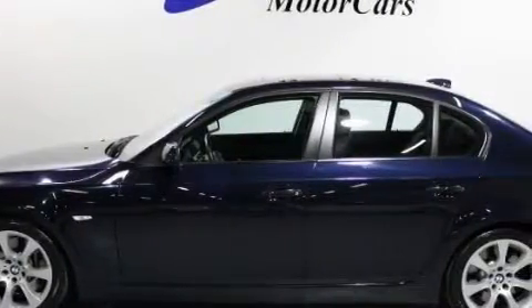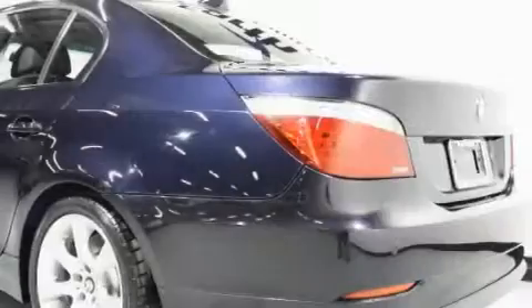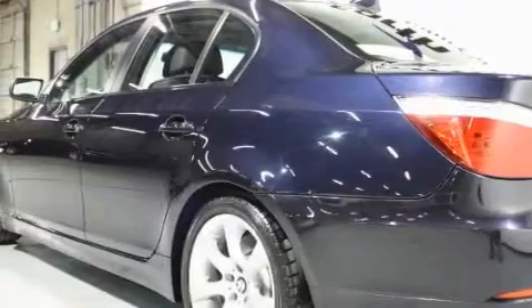Complementing this BMW's contemporary styling is a stunning array of desirable features which include a power passenger seat, a sunroof with a sunshield, a navigation system, satellite radio, high-intensity discharge headlights, rear curtain airbags, and this vehicle has fewer than 21,000 miles on the odometer.